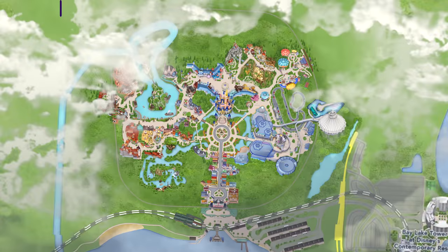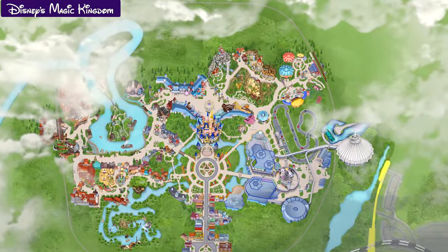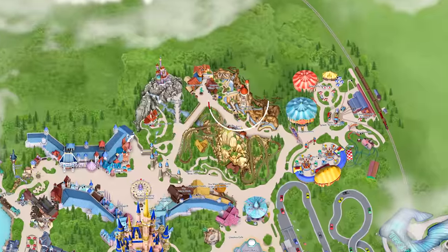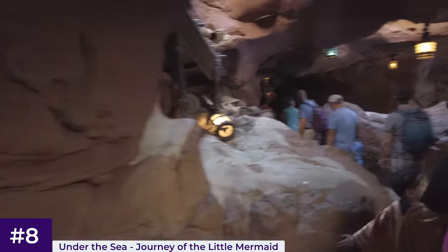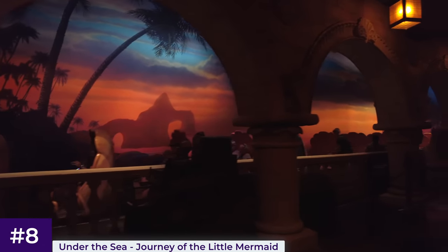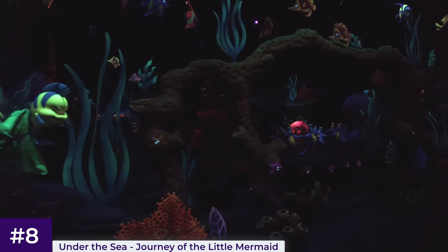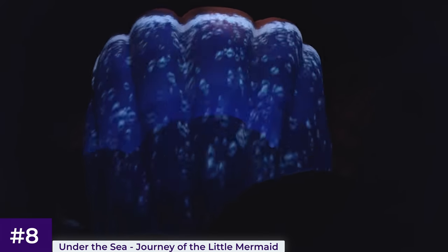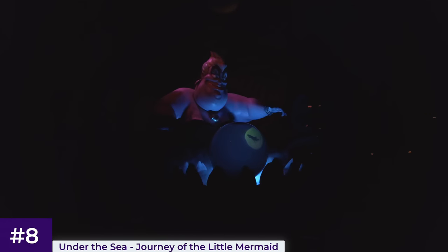For number eight, we'll jump on the monorail over to Magic Kingdom, all the way to the top of New Fantasyland, past Seven Dwarfs Mine Train, for another ocean themed attraction — Under the Sea: Journey of the Little Mermaid. This dark ride retells the highlights from the movie with special effects, and guests board clam-shaped Omnimover vehicles. The special effects give the illusion of going underwater through King Triton's Undersea Kingdom, with a prominent Ursula animatronic followed by the fairytale finale.